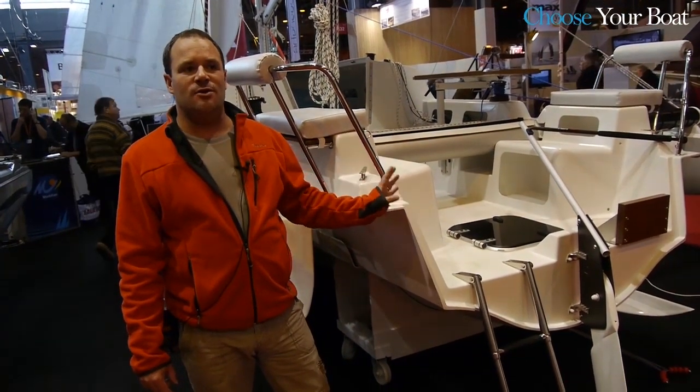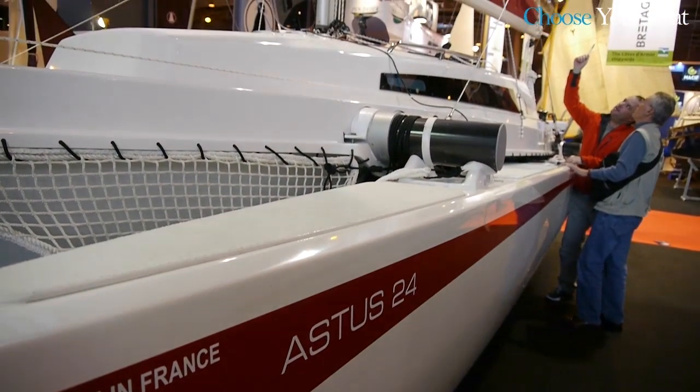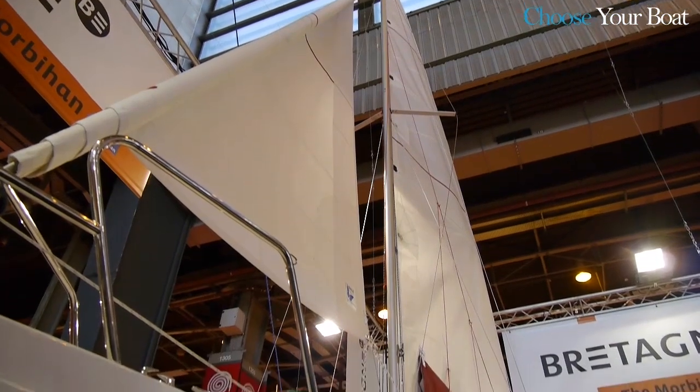The Astus 24, the newcomer from the Astus Boats manufacturers, has attracted a lot of visitors during the last Paris Boat Show.